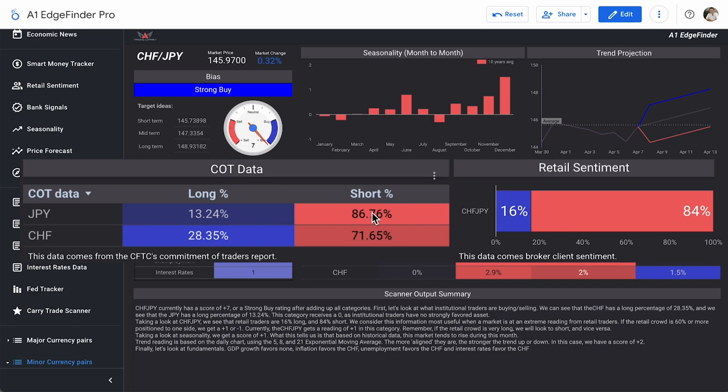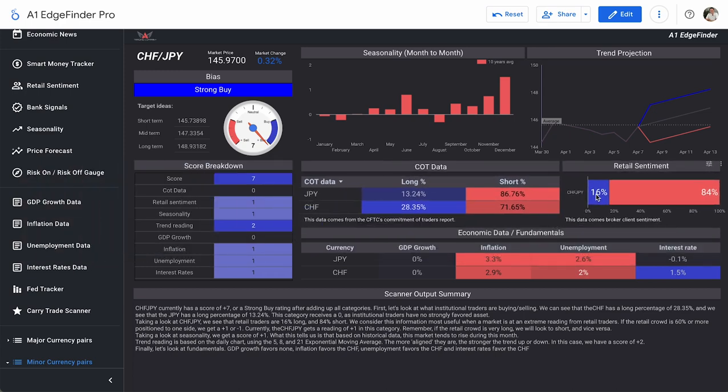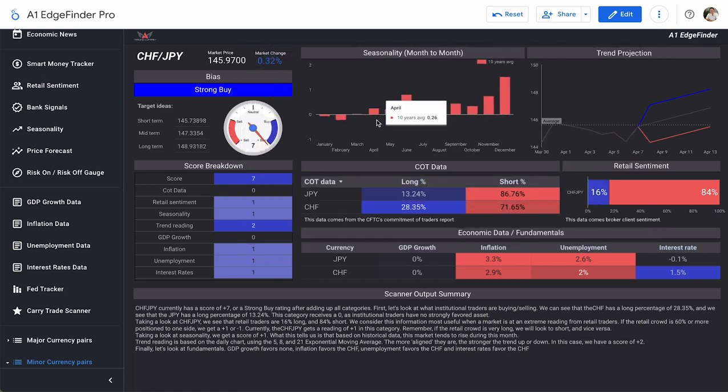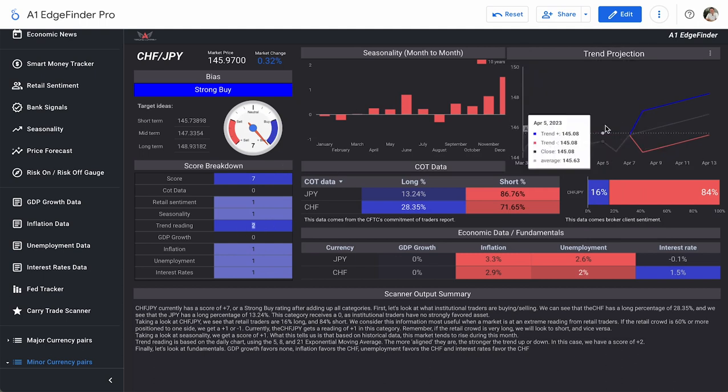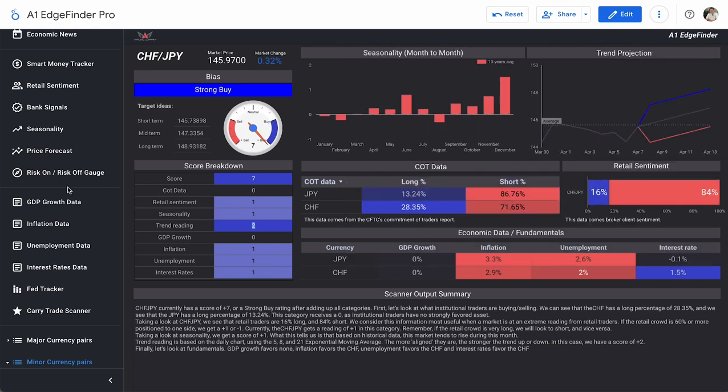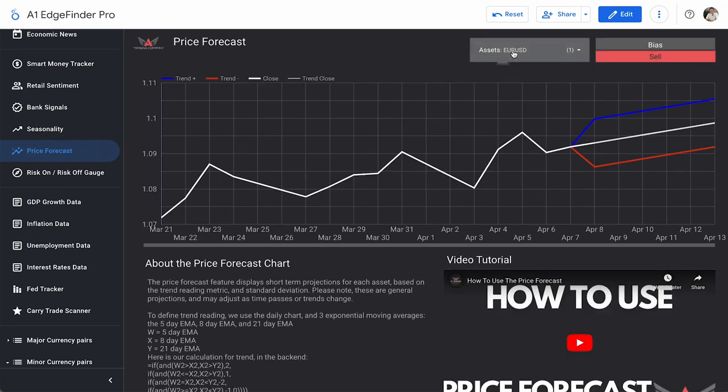Retail sentiment is showing 84% short and 16% long from day traders. The reason that's getting a plus one score is because day traders are often incorrect, so when the crowd goes one way, we tend to go the other way. Seasonality is also a score of plus one. In the month of April, if you isolate the last 10 years to see how CHF/JPY trended, you'd notice it trends just a little bit bullishly. The trend reading score is a plus two, though it doesn't quite look that way from the trend projection page — we see some downward momentum before it popped back up today.